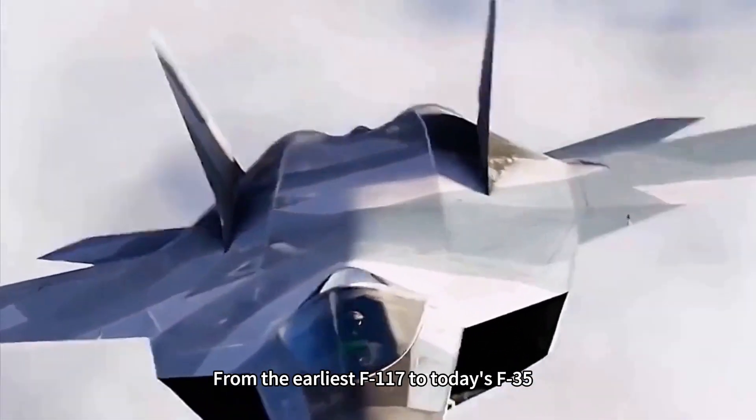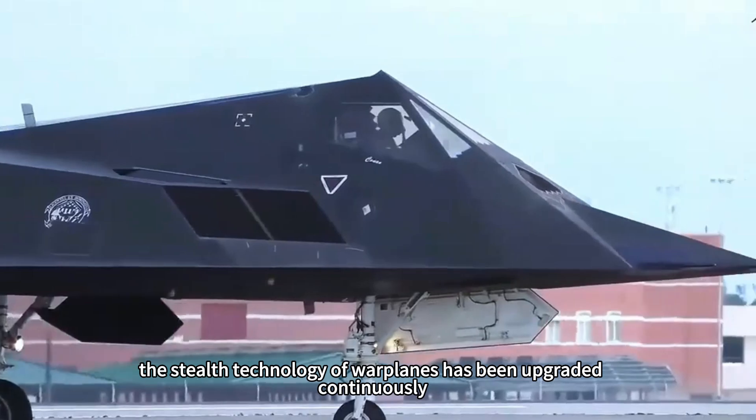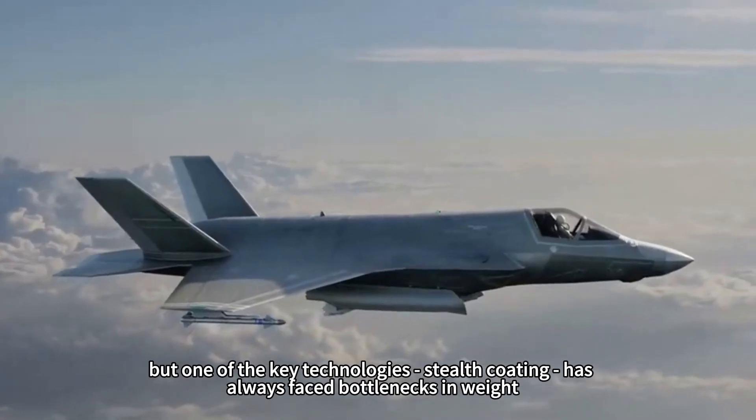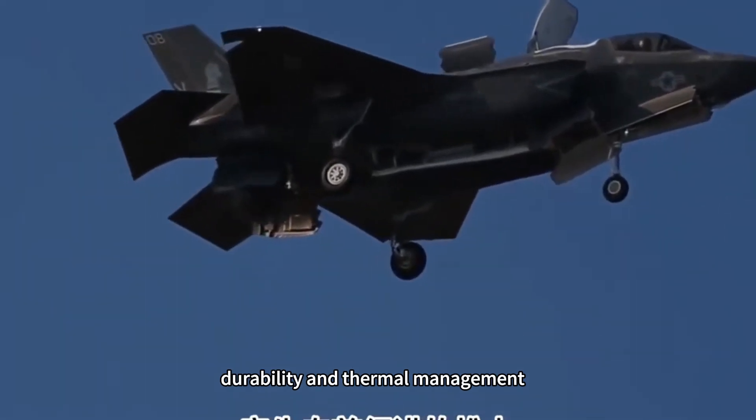From the earliest F-117 to today's F-35, the stealth technology of warplanes has been upgraded continuously, but one of the key technologies — stealth coating — has always faced bottlenecks in weight, durability, and thermal management.